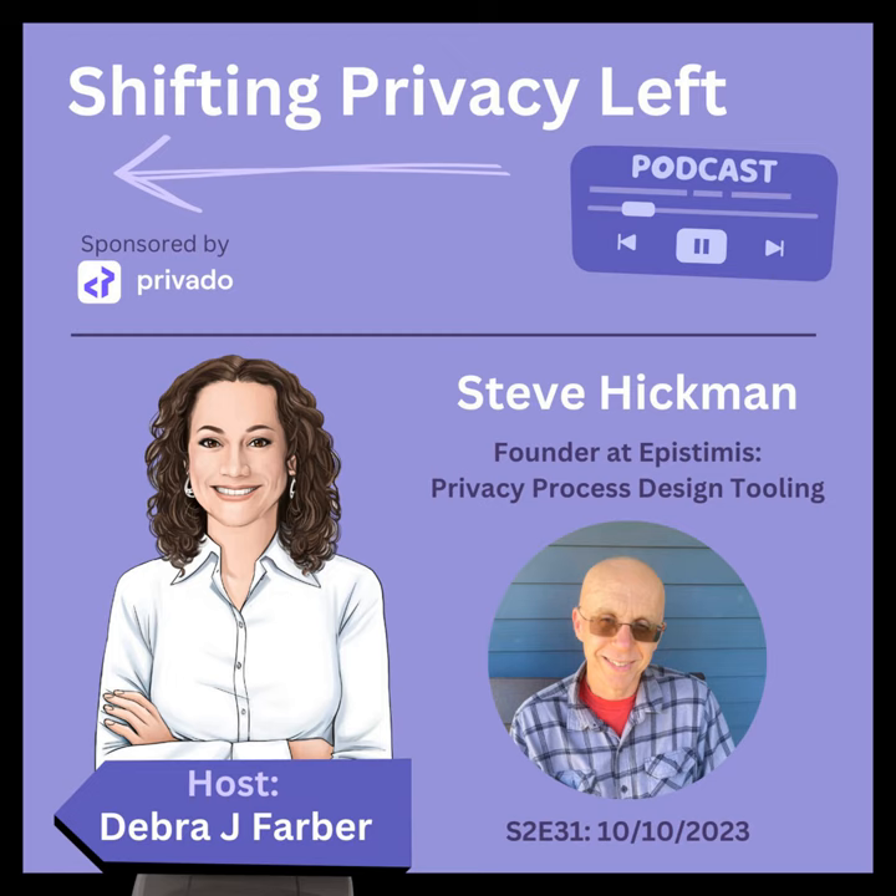This is just a quick note about our sponsor, Privato, the premier enterprise privacy platform purpose-built to bridge the gap between privacy and engineering. Its privacy code scanning solution embeds privacy compliance and governance into the product development lifecycle, and empowers privacy and security teams with unparalleled visibility of sensitive data flows and the insights to find and fix privacy vulnerabilities. You can leverage Privato's data flows, dynamic data mapping, privacy assessment automation, and real-time visibility of privacy issues. Enter the era of proactive privacy and transform privacy from business blocker to business enabler. To learn more, go to privato.ai.